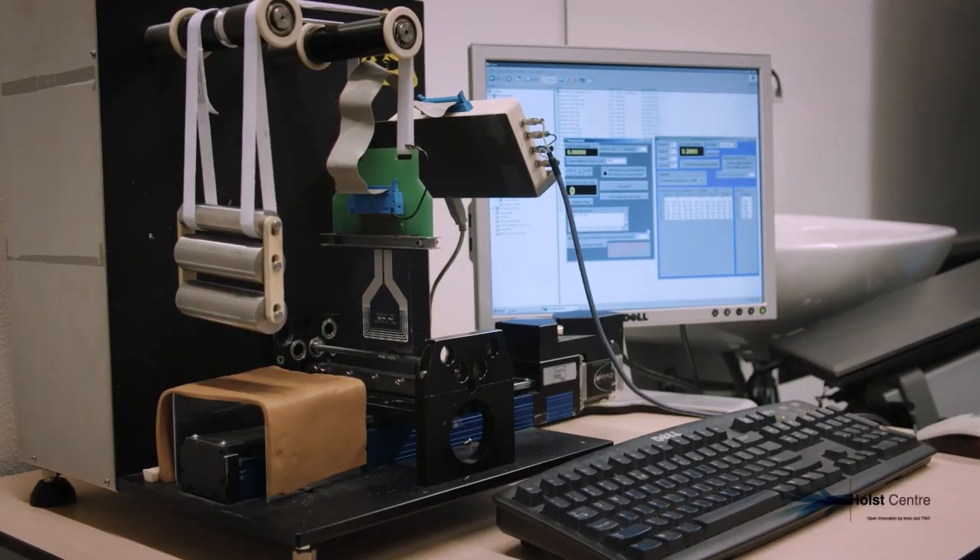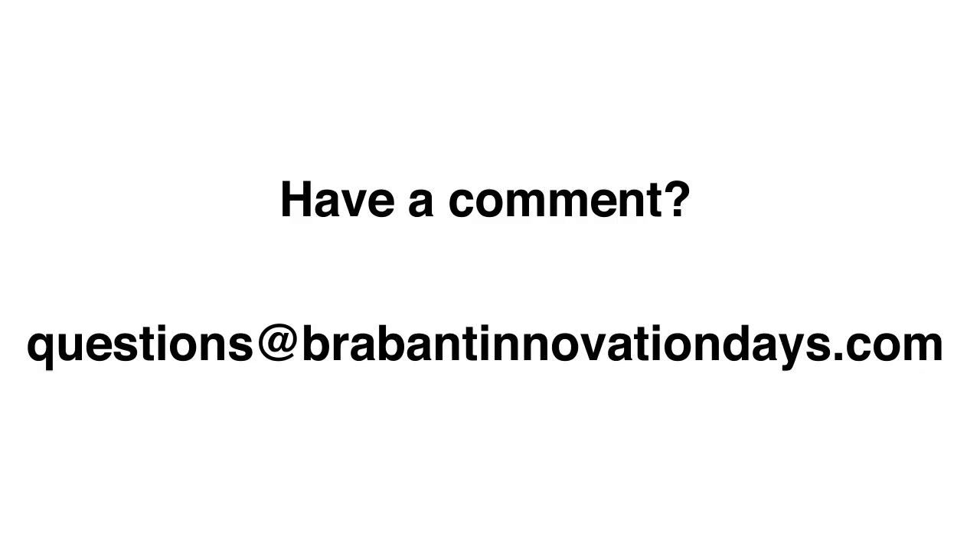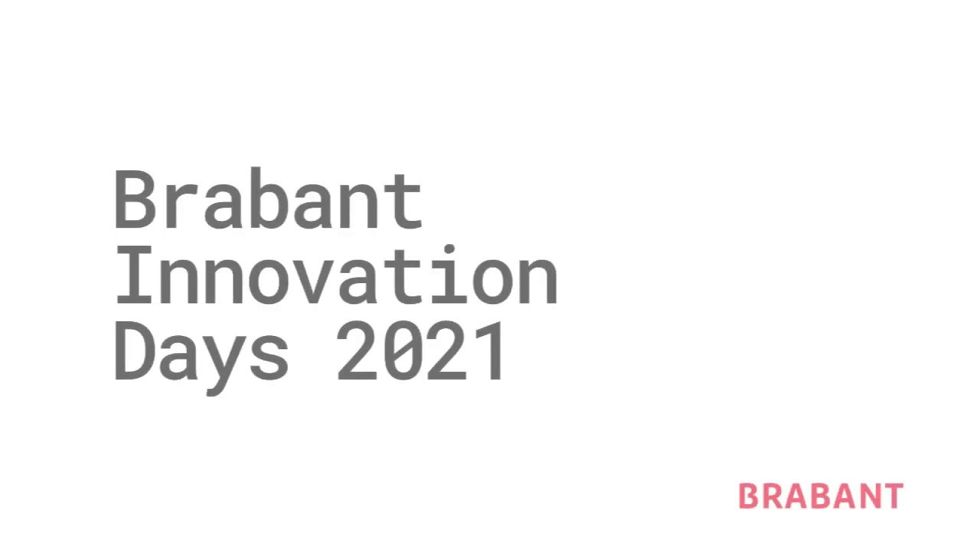If you're watching this stream, either live or later, and have a question about what you're seeing, send an email now to questions at BrabantInnovationDays.com. We're happy to connect you.